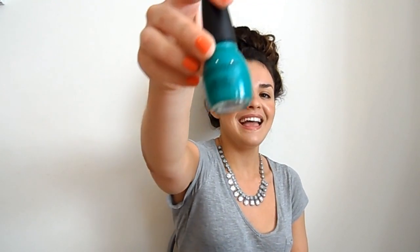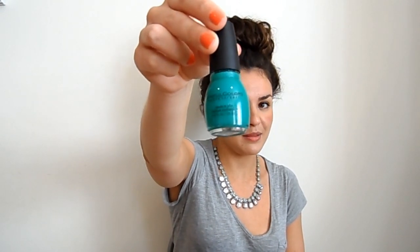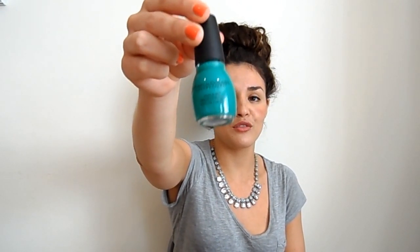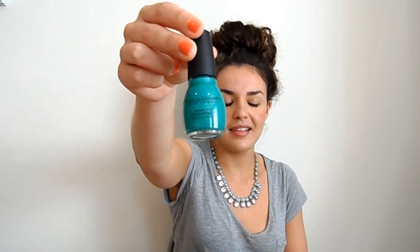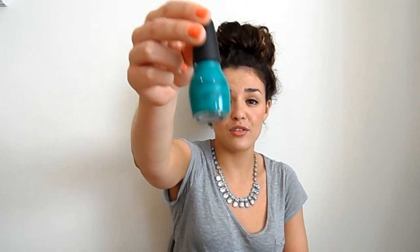The last green one is the Sinful Colours one in Rise and Shine. This is more of a dark green and I would wear this in the winter time as well to be honest, but it does look really striking. It's a matte finish, but if you put a glossy top coat it will look glossy — it's a really beautiful colour.